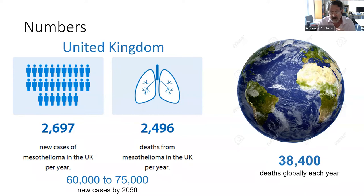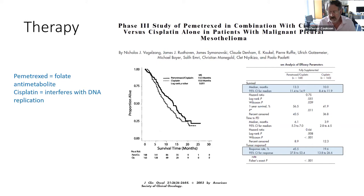Treatment really doesn't make much difference. These are the typical survival curves, and you can see the median survival is 10 months. Advances in therapy really haven't altered that terrible outcome very much at all.